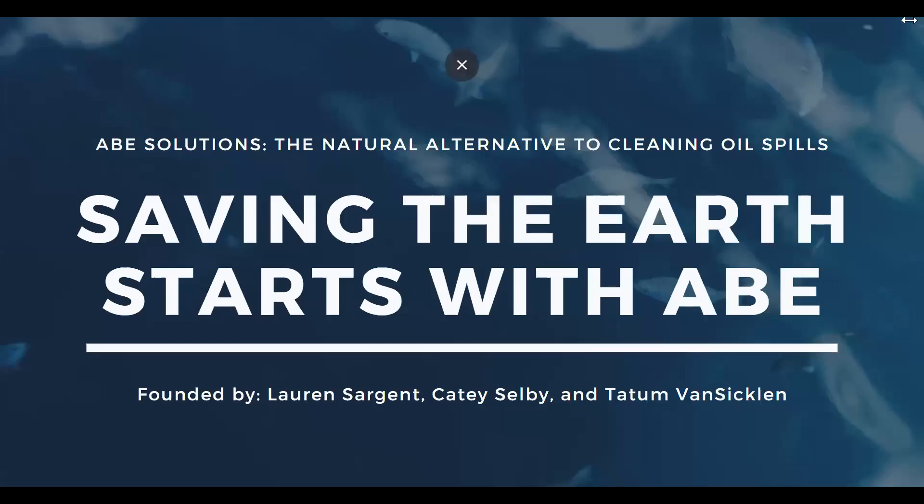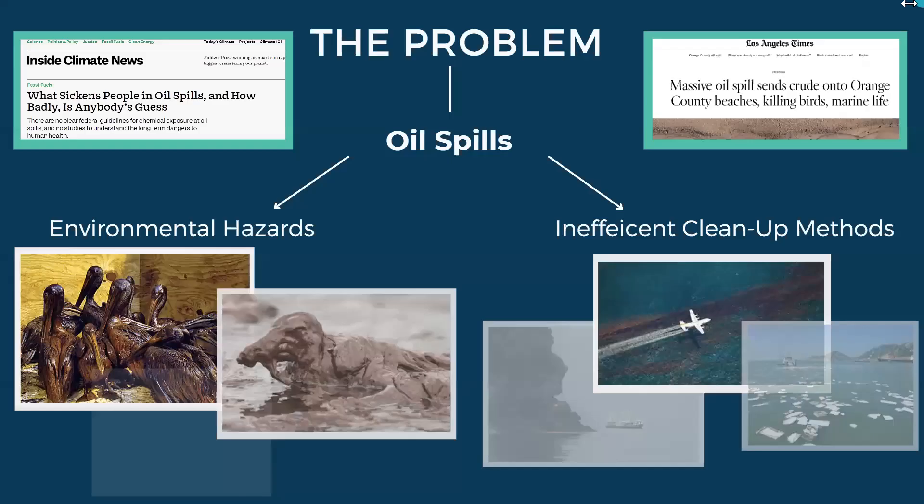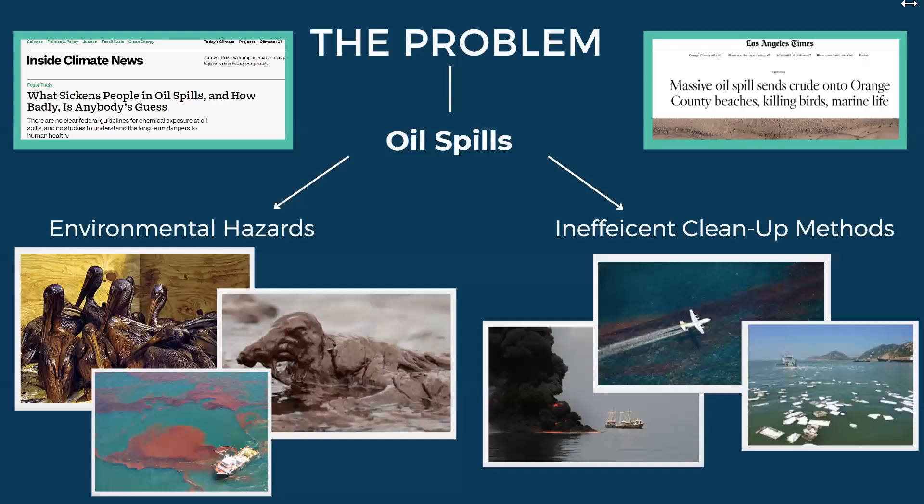Hello, we are Abe Solutions. Our goal is to remove oil from our oceans safer and more efficiently than ever before. Oil in the ocean has been a grievous hazard to our environment for decades, with about 10 million gallons of oil dumped into the ocean yearly, wreaking havoc on our marine ecosystem.